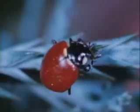Unlike other insects, beetles have two hard outer wing covers. When a beetle is not flying, these wing covers meet in a straight line down the middle of the back. They protect the flying wings underneath.